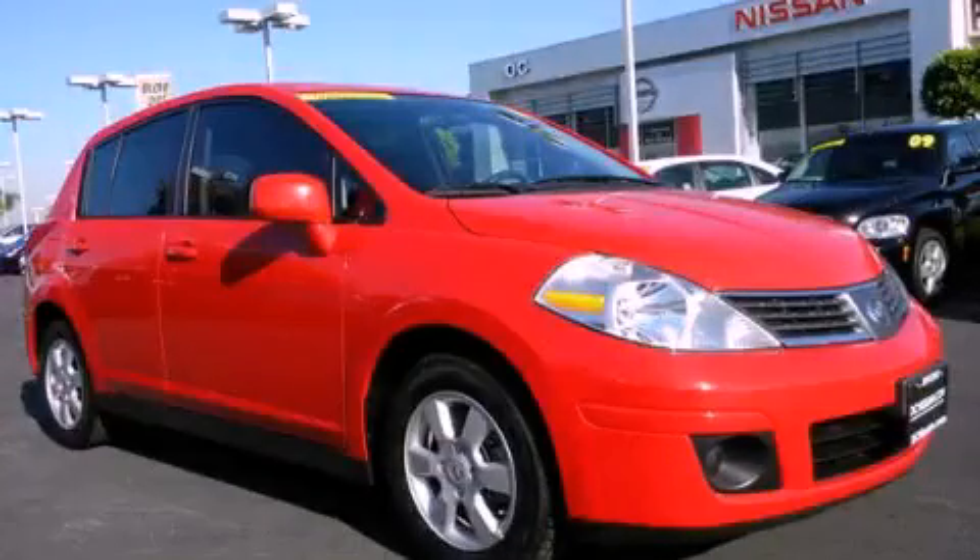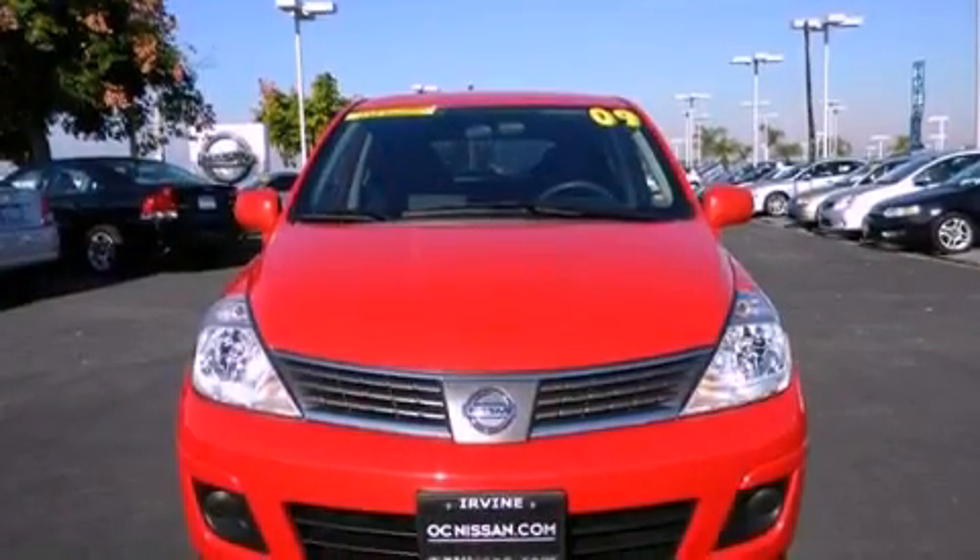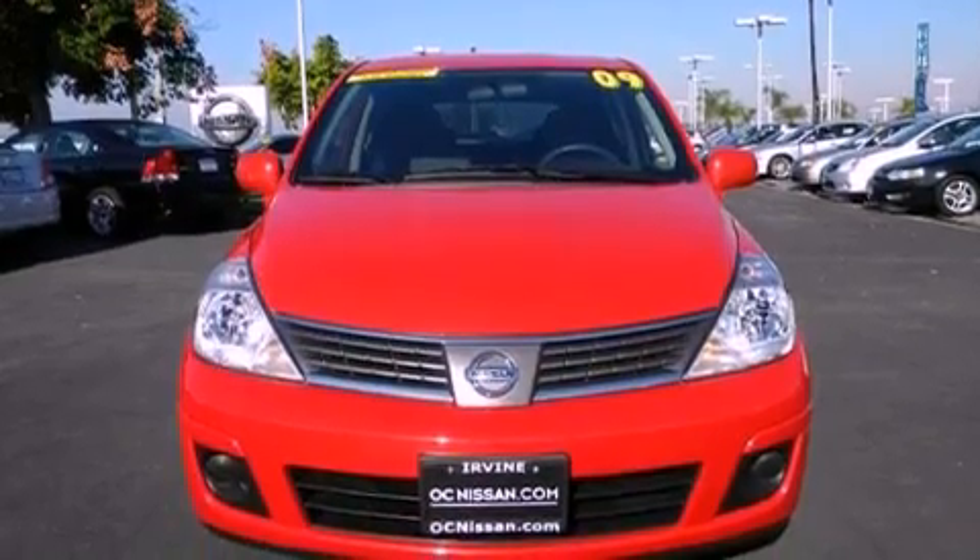This is a 2009 Nissan Versa. It has a 1.8 liter four-cylinder engine and an automatic transmission.